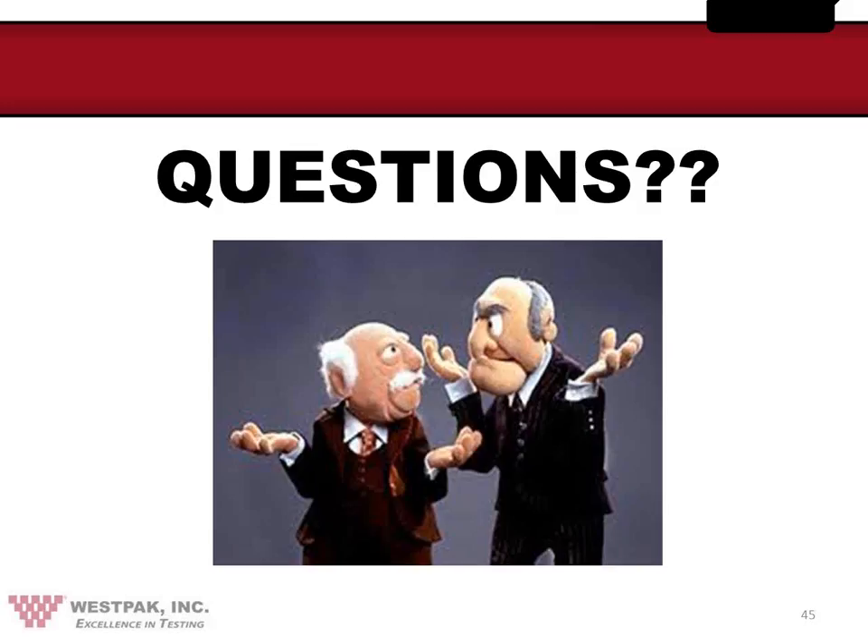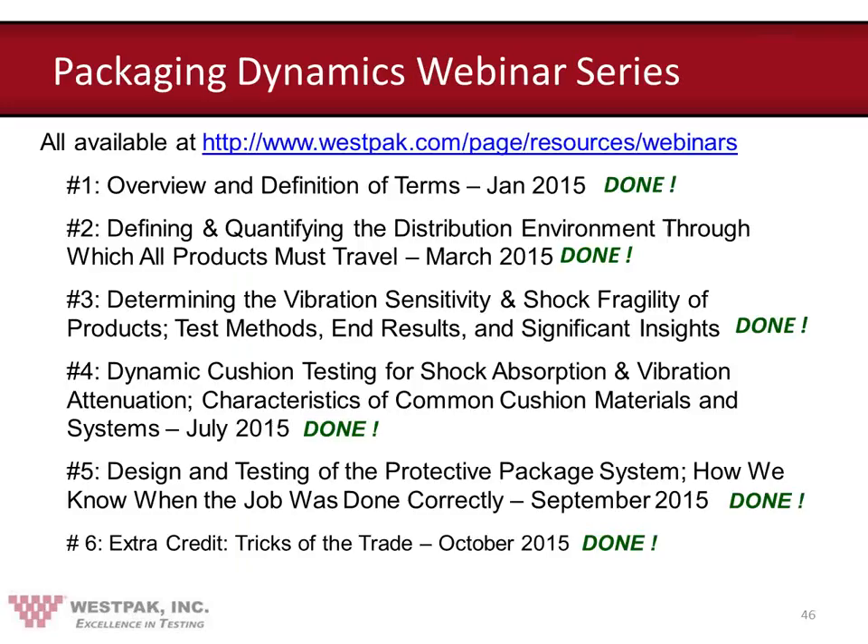We hope this series of presentations has been interesting, informative, and helpful. It's important to recognize that this is the essence of a university-level class on protective package design. Both Edmund Tang, who assisted in the previous webinars, and I have taught classes like this for more than 30 years at San Jose State University. We learned from some of the best in the business, such as Dr. George Marcondis, Dr. Robert Newton, Mr. Bill Kipp, Mr. Dennis Young, Mr. Steve Pierce, and many others too numerous to mention and thank. Our sincere hope is that you will benefit from these tips, as well as the webinar presentations themselves, and are able to produce better and more efficient protective packages because of this.